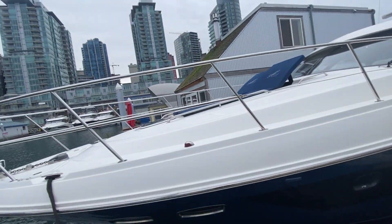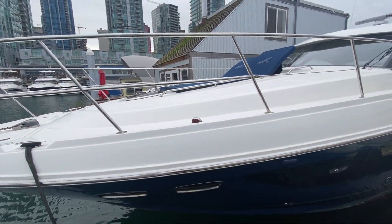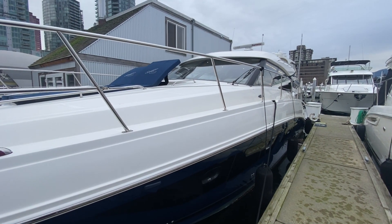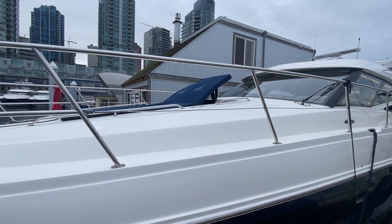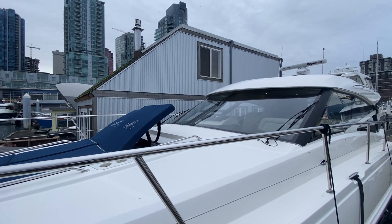Hi, Colby here from M&P Yacht Center. Today I'm going to take you through this 2016 Sea Ray 47. We took this boat in on trade and it is now available for sale. The 2016 470 Sundancer has 490 hours on the boat. It's been well cared for, kept in our marina here in Vancouver its whole life. We sold it new originally and then it's been traded in.